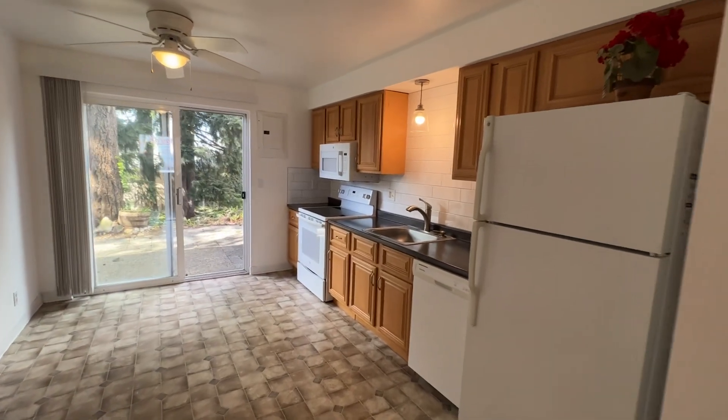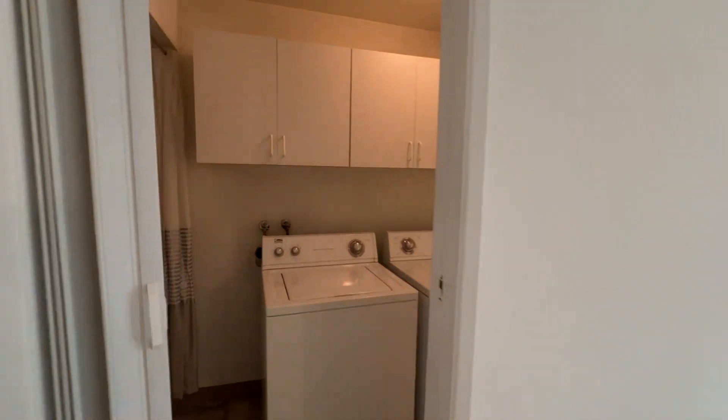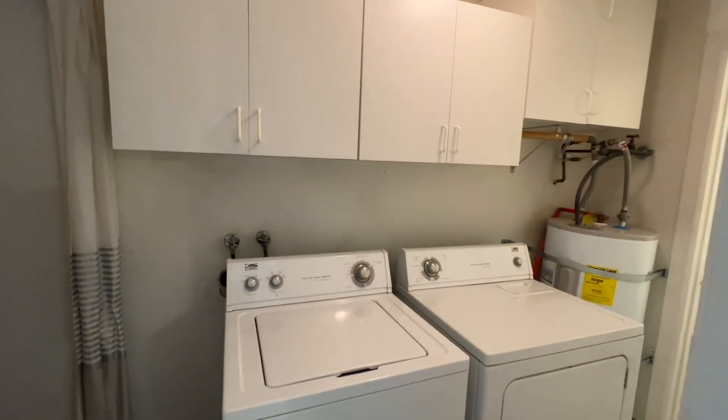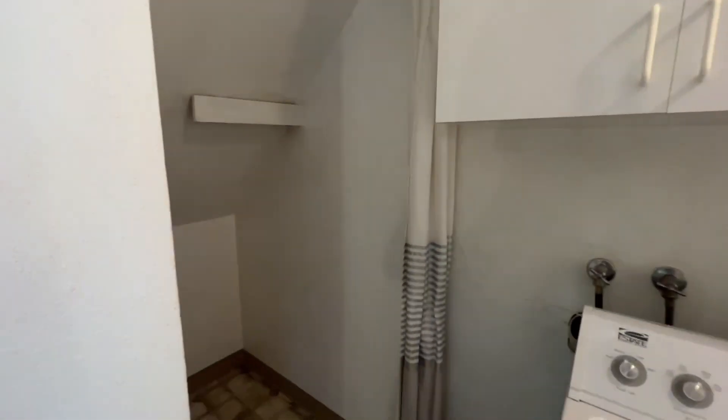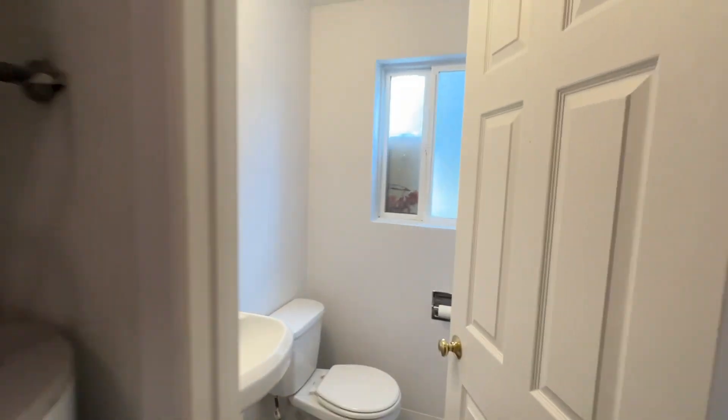The kitchen includes a refrigerator, range, dishwasher, and microwave. Off of the kitchen, we have a laundry room with some storage, also a storage closet off to the left, and then the half bathroom.